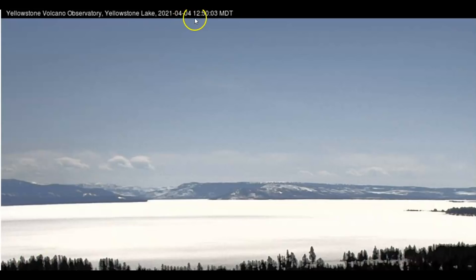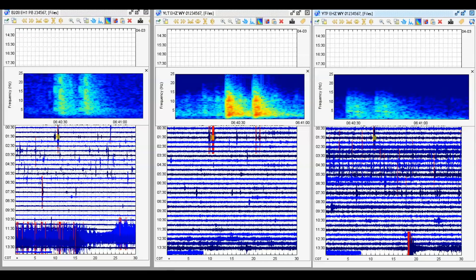This is as of 12:50 mountain time, about 20 minutes ago as of when I'm making this video — currently 2:17 PM, so it would be 1:17 there at Yellowstone Lake. I've been watching for about an hour because there's been lots of activity that started up roughly an hour ago and I was watching all this coming in.